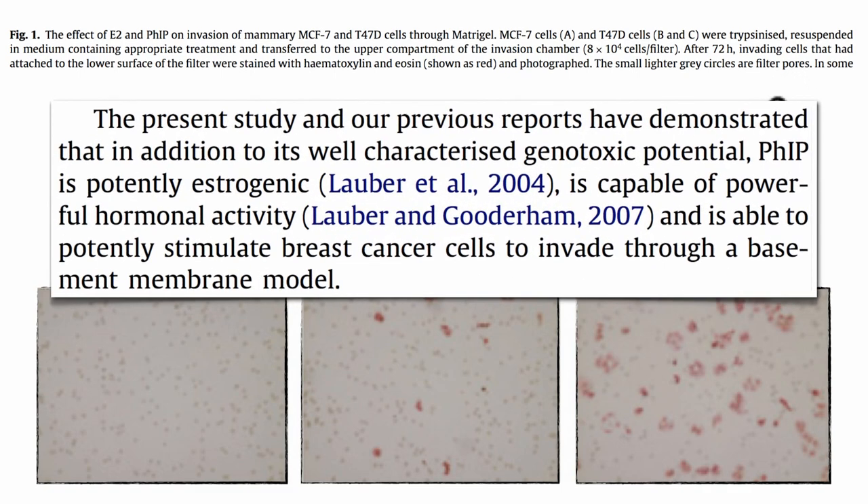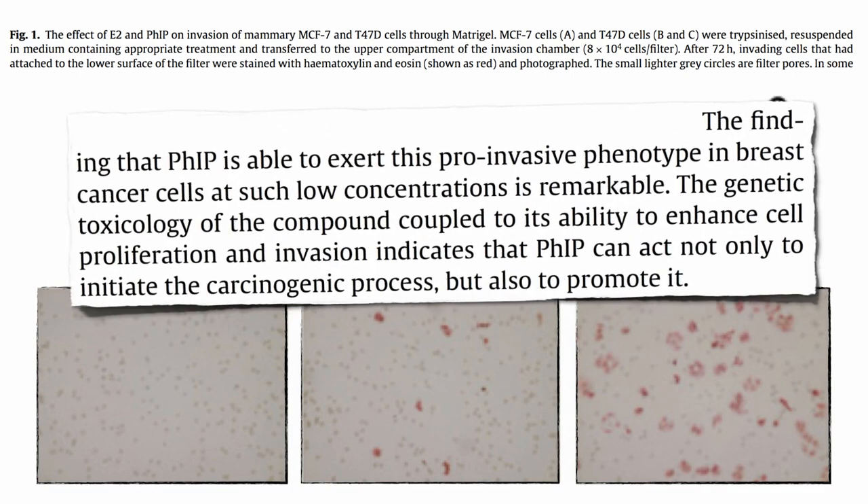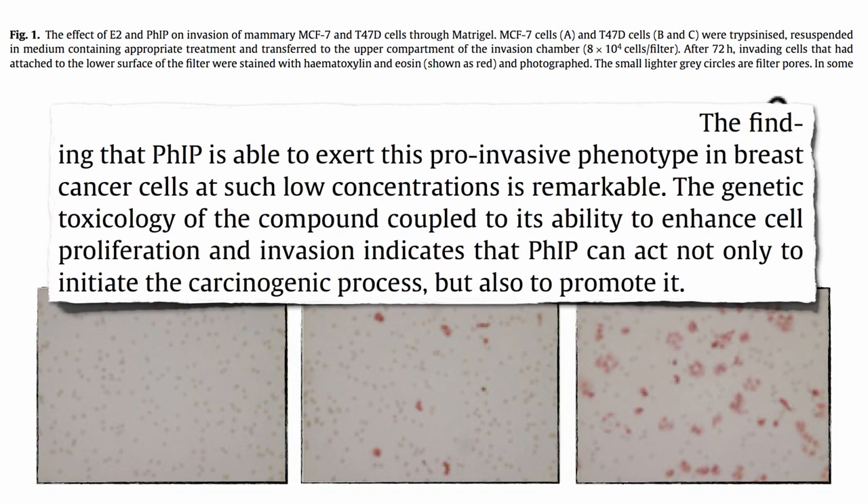They conclude that in addition to its well-characterized genotoxic potential — its DNA mutation-causing potential — FIP is potently estrogenic, capable of powerful hormonal activity, and able to potently stimulate breast cancer cells to invade through a membrane model. This finding, that FIP exerts this pro-invasive effect at such low concentrations, is remarkable. The genetic toxicity, coupled with its ability to enhance cell proliferation and invasion, indicates FIP can act not only to initiate the carcinogenic process, but also to promote it.